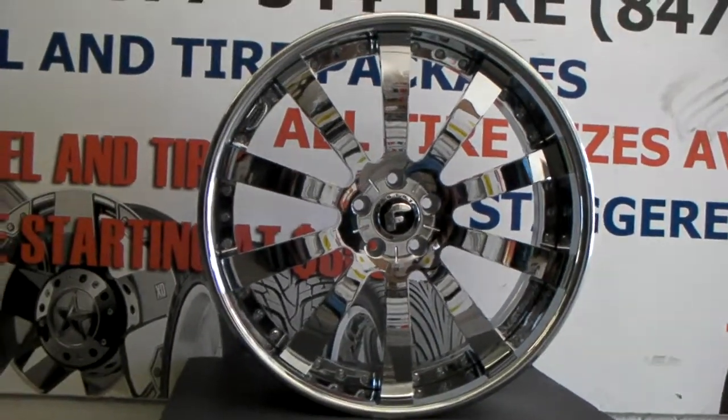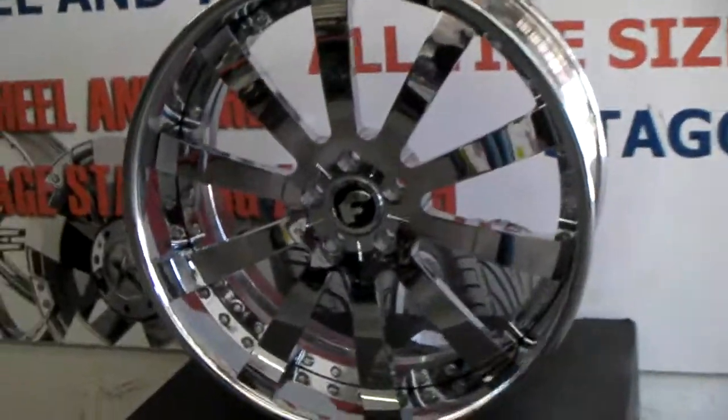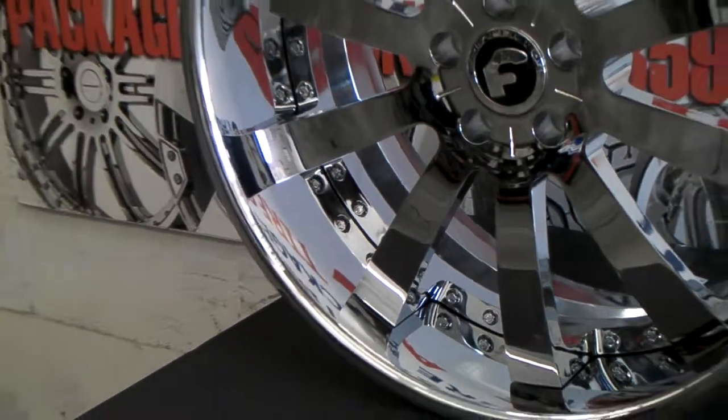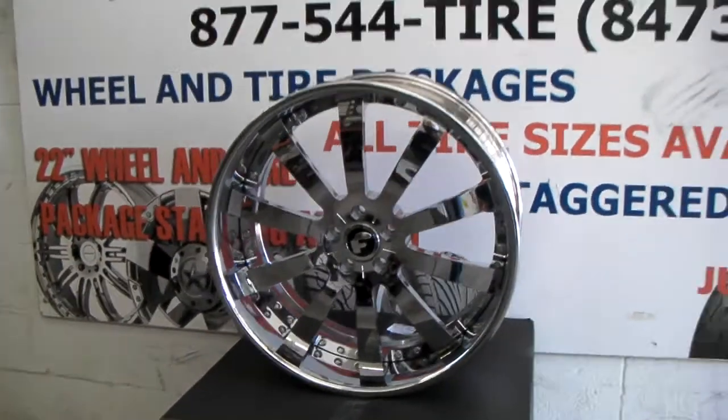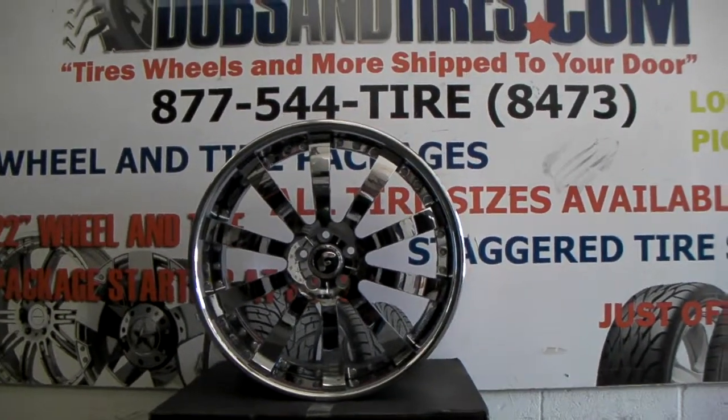Again, great looking wheel. You can find these online at DovesandTires.com or call us — some of the best prices you'll find online. Just a great look; great finishes from Forgiato. Chrome is just absolutely perfect. This is your boy KB from Doves and Tires TV signing off.